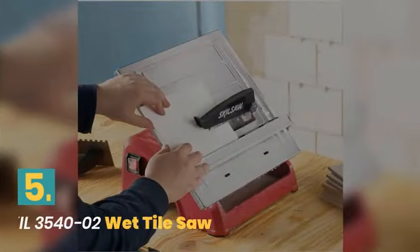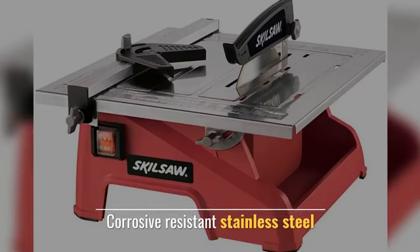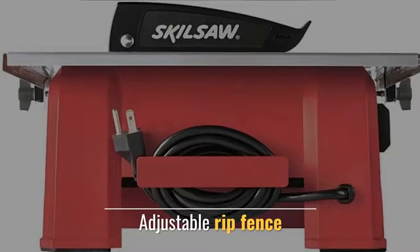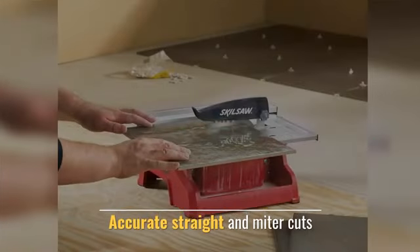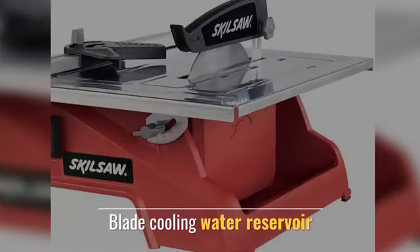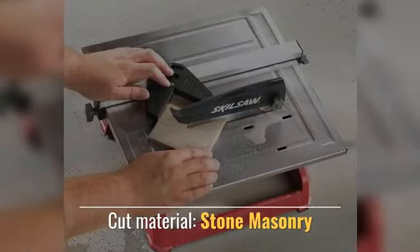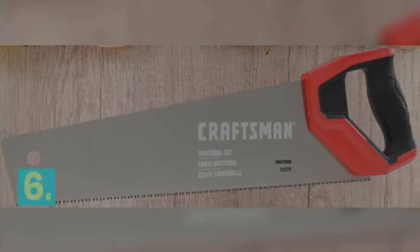Number 5: Skill Wet Tile Saw. Features a corrosion-resistant stainless steel adjustable rip fence for accurate straight and miter cuts. Includes a blade cooling water reservoir and can cut material such as stone and masonry.